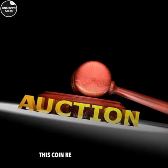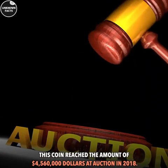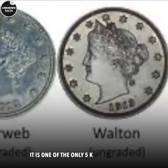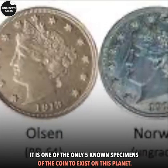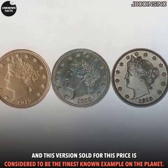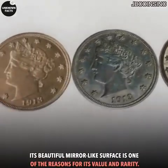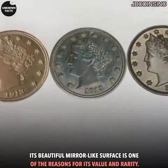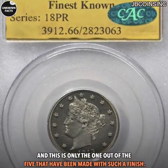This coin reached the amount of $4,560,000 at auction in 2018. It is one of only five known specimens of the coin to exist on this planet, and this version sold for this price is considered to be the finest known example. Its beautiful mirror-like surface is one of the reasons for its value and rarity, and this is the only one of the five that has been made with such a finish.